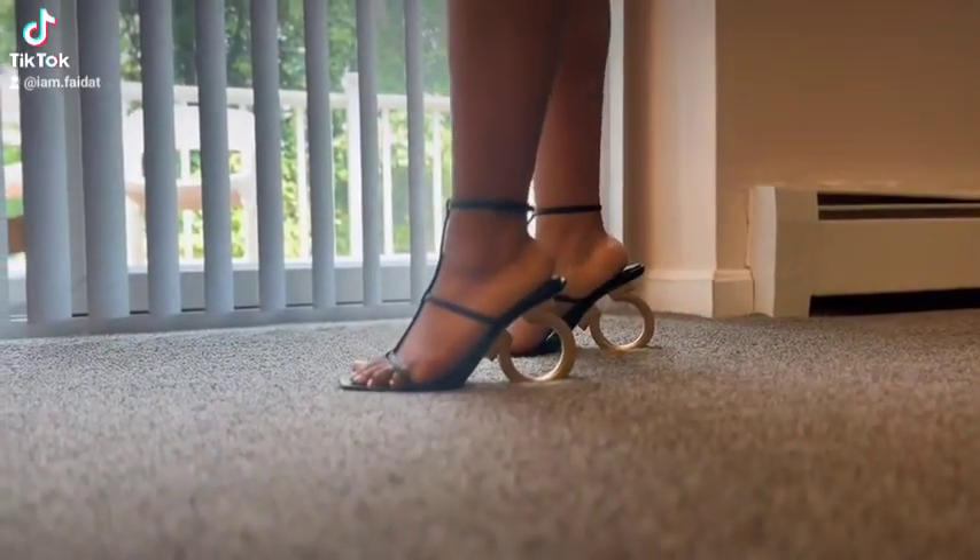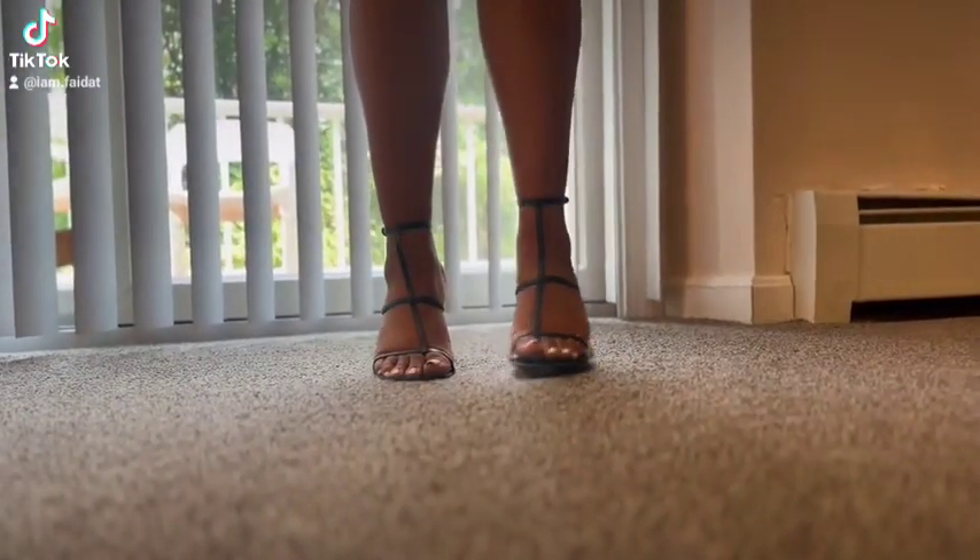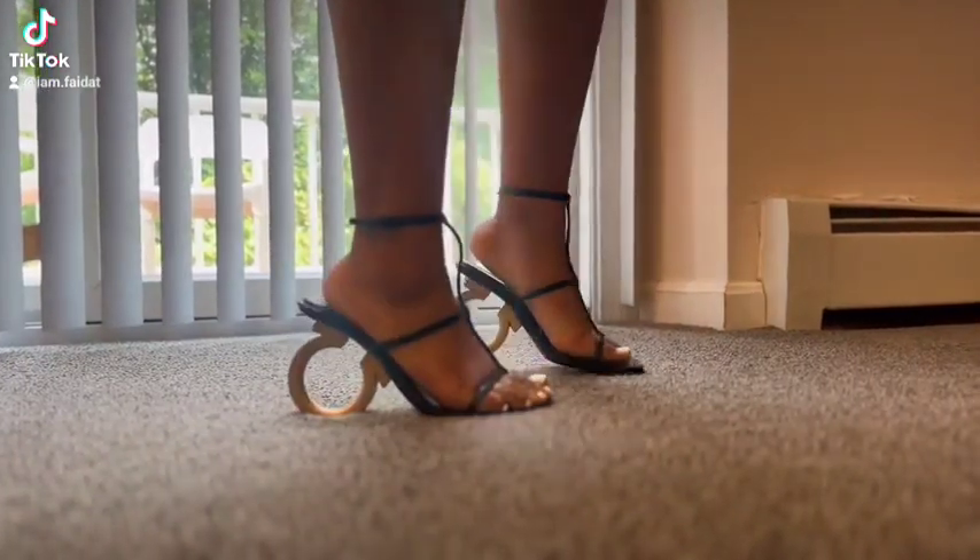Hi guys, I'm reviewing the Ferragamo Lina sandal. I got these in a size 8.5 at julianpatchett.com for 55% off.